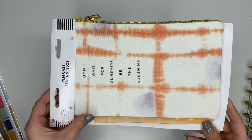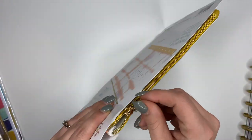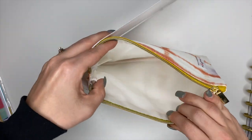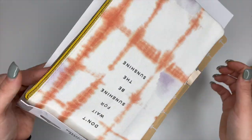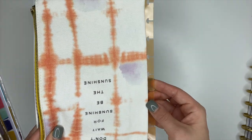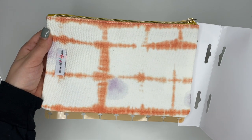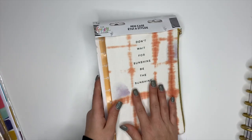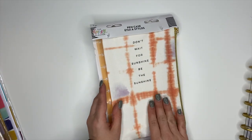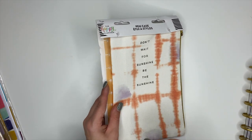Next up is a pen case — really cute with orange color that says 'Don't Wait for Sunshine, Be the Sunshine.' Opening it up, it has a plastic snap-on section so it snaps onto your planner. I also noticed there are some other cute pen cases in this release — I think there's a really cute one in the colorful leopard collection — but I do like this one.